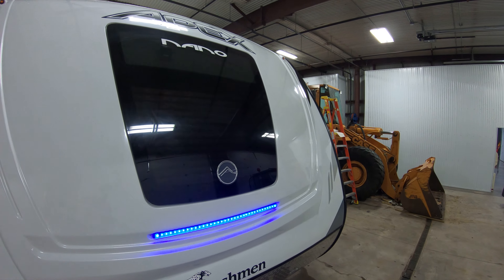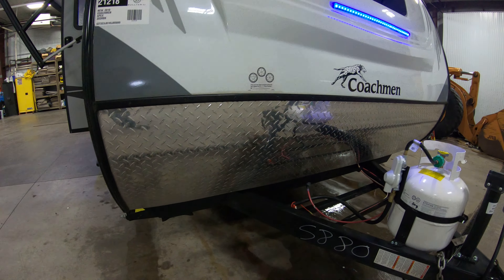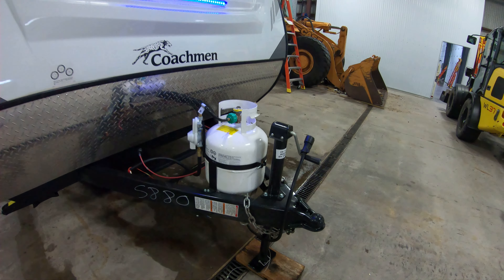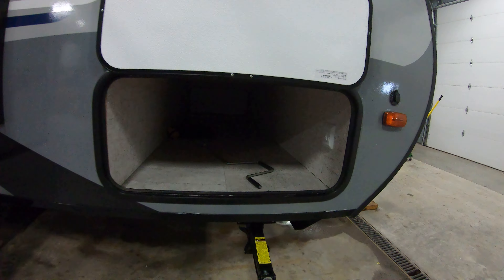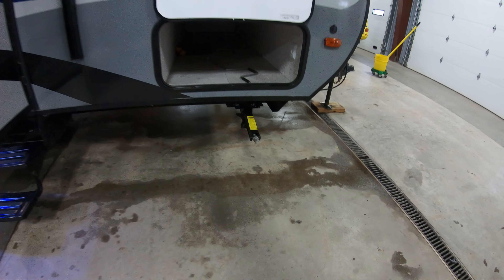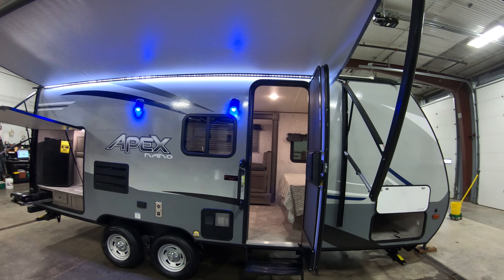Up front you've got a little window, an LED light strip, and a rock guard for those dirt roads. There's a 20-pound LP tank, and pass-through storage for all your outside gear. There will be stab jacks in all four corners when you're setting up at the campground.